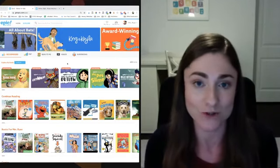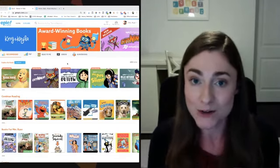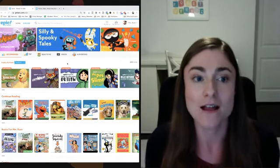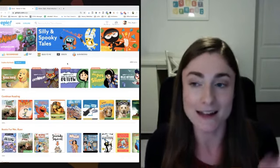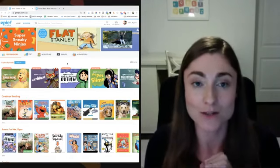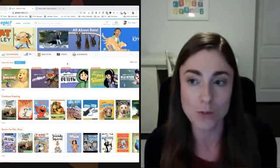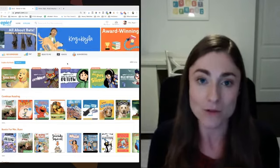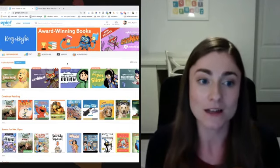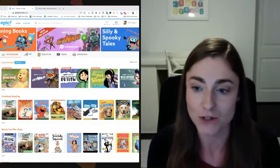I'm going to show you some cool features and tools that will help you engage your reluctant readers, help your kids expand their vocabulary, support your English language learners, assign differentiated independent work, use Epic for research projects, help with fluency practice, and work on visualization and listening comprehension.